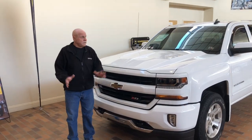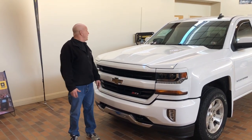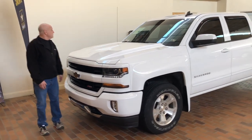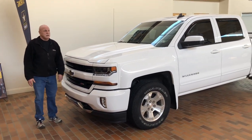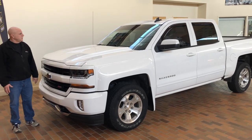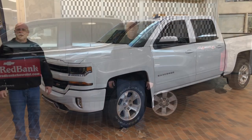Hey folks, it's another great vehicle we have here. 2017 Silverado 1500 crew cab. GM certified, only 23,000 miles, $32,990. This is one of the best deals of the week here. So stop in and see it.